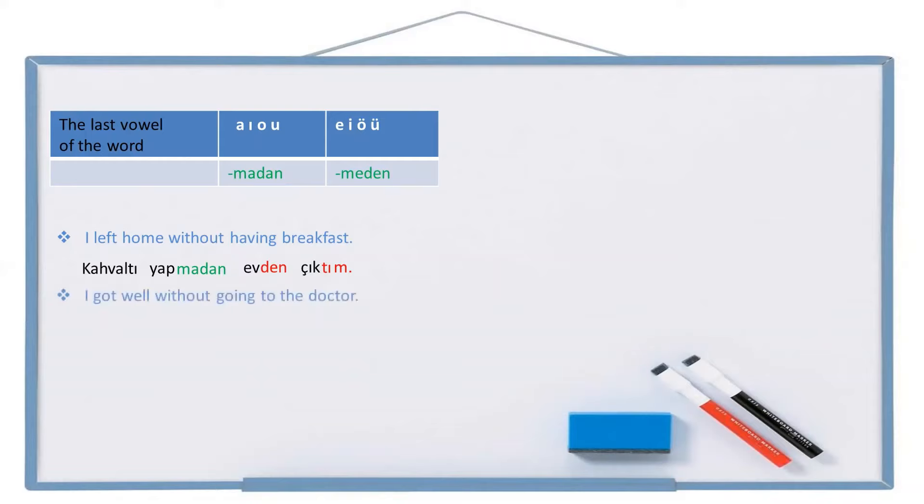Another example: I got well without going to the doctor. Doctor: doktor. To doctor: doktora. Go: git. Without going to the doctor: doktora gitmeden. Get well: iyileş. Got well: iyileşti. I got well: iyileştim. Full sentence: doktora gitmeden iyileştim.